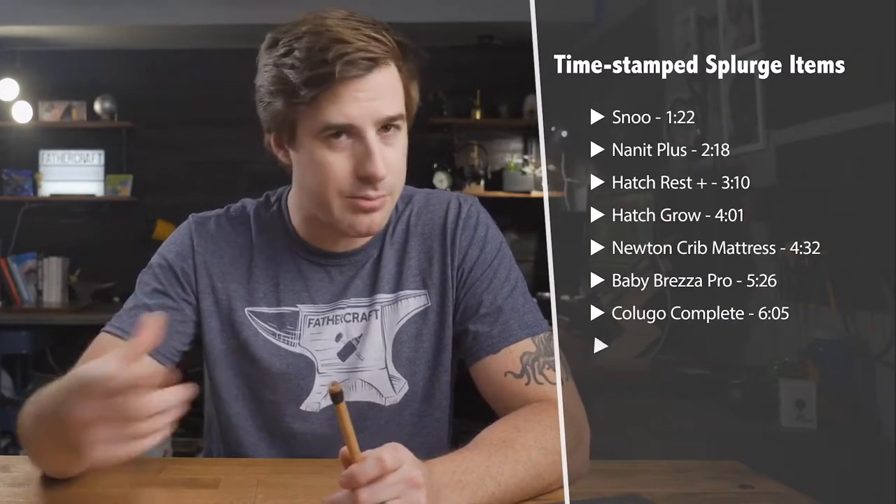One more thing: there are links to all these products below in the description for your shopping convenience. And also, when you do click on them, you help support this channel, so check them out. Also, for your convenience, we've timestamped each one of these products, so feel free to jump around the video as well, but do be sure to check them all out.